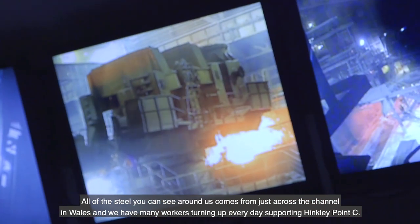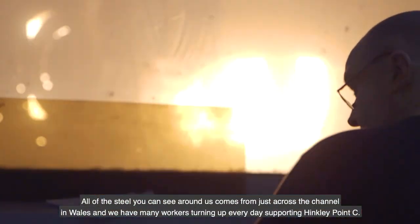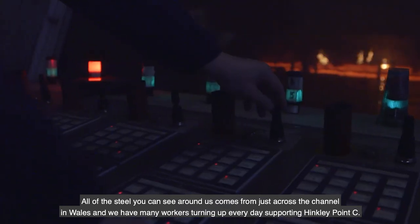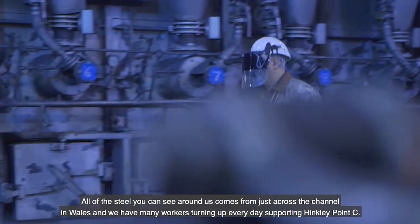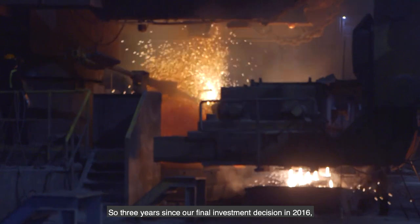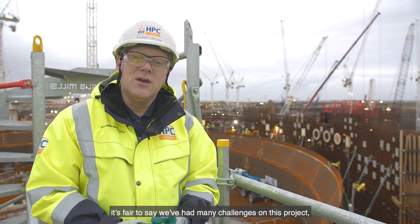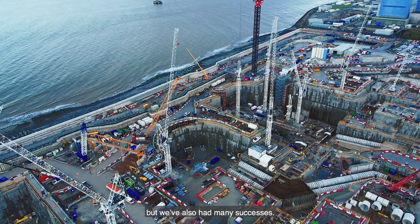All of the steel you can see around us comes from just across the channel in Wales, and we have many workers from across the UK turning up every day supporting Hinkley Point C. For three years since our final investment decision in 2016, it's fair to say we've had many challenges on this project, but we've also had many successes.